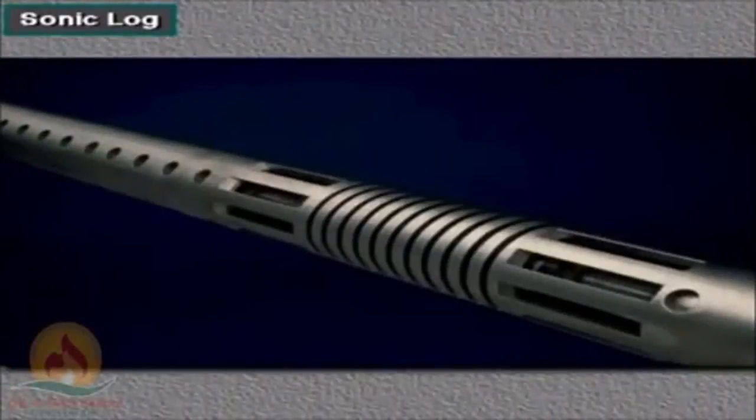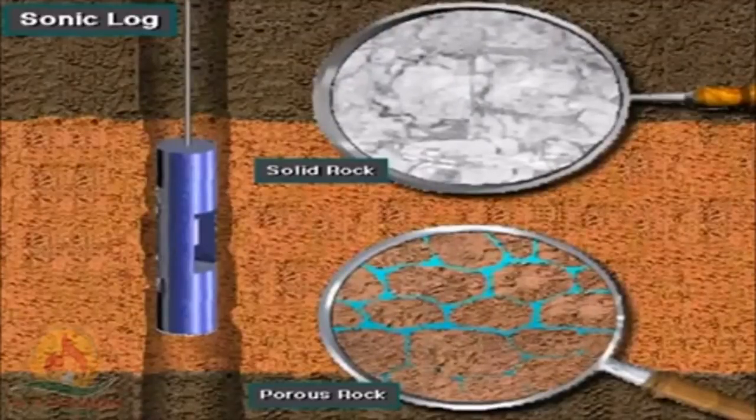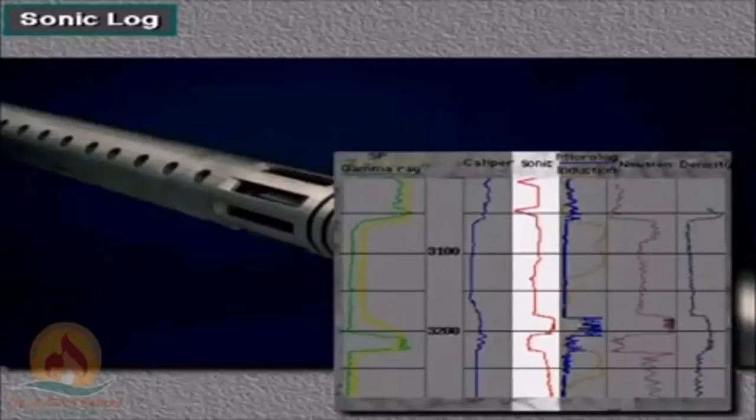You also see induced radiation. This tool, known as the logging record, makes sound travel. The receiver picks it up, and for example, you can distinguish porous rock from solid rock. This information is very helpful for getting good knowledge about the subsurface.